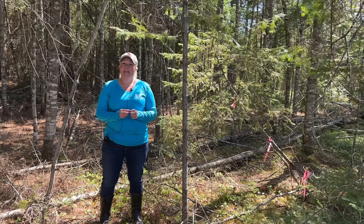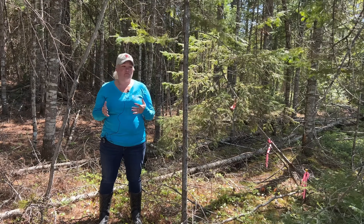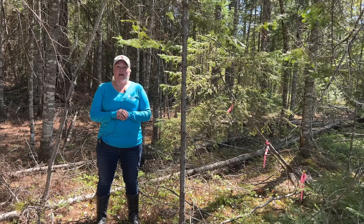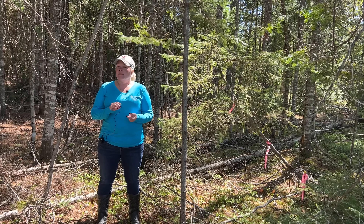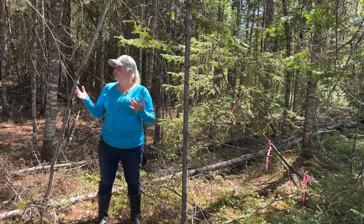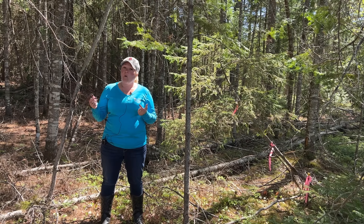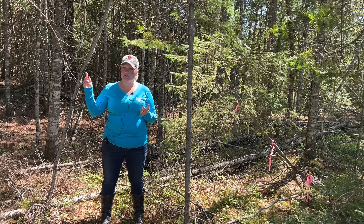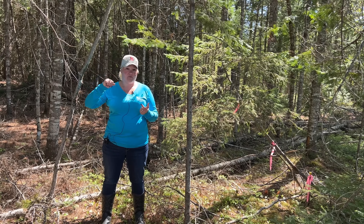This is eight acres of raw land. Really nothing's been done to it. There's no well, no septic. There's the potential for power, but you would have to run in a few poles in order to get it in here. I would say probably five or six poles to get it in and down this road to this point.